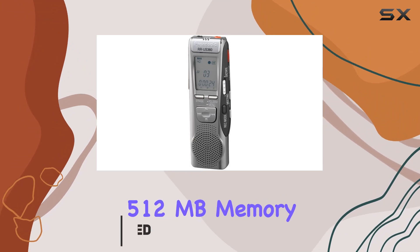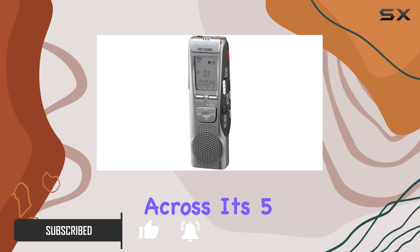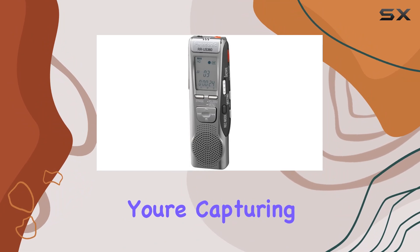With its 512 megabytes memory capacity, this recorder can store up to eight hours of audio across its five recording folders, each capable of holding 99 files.